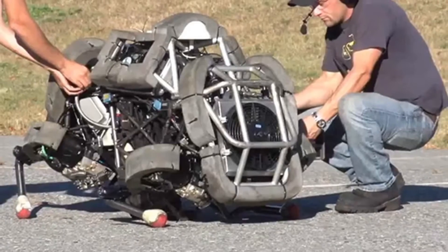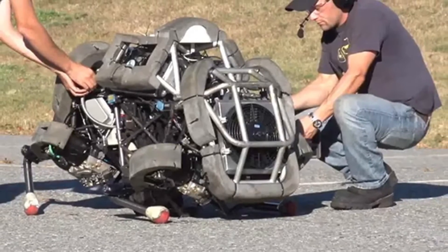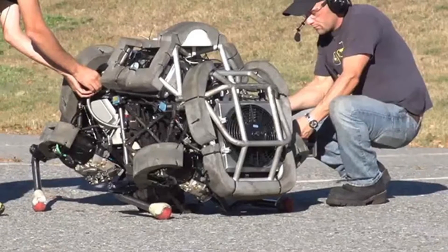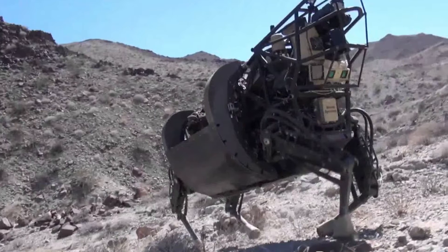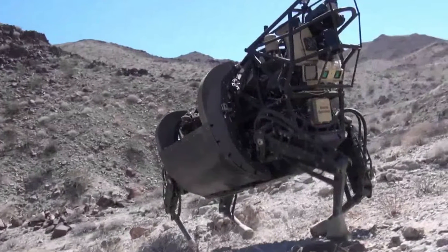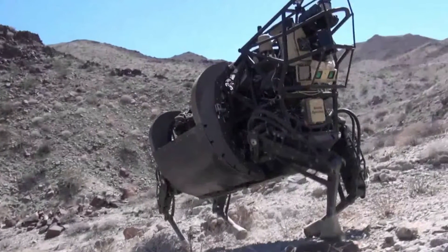With a variety of gaits including trotting, bounding, and galloping, the Wildcat is extremely versatile, using a suite of high-tech sensors aided by a terrain scanning laser to see obstacles in its path and avoid them with ease.